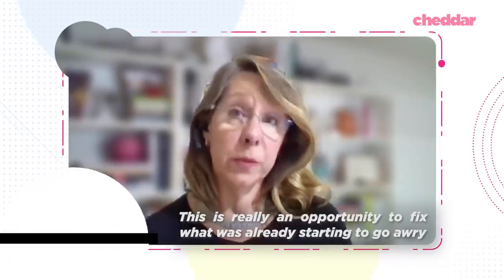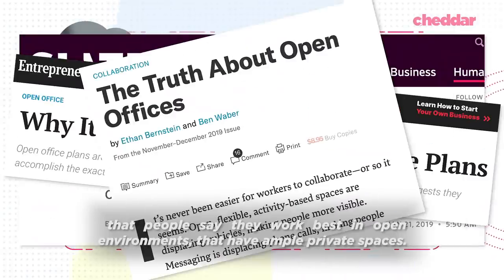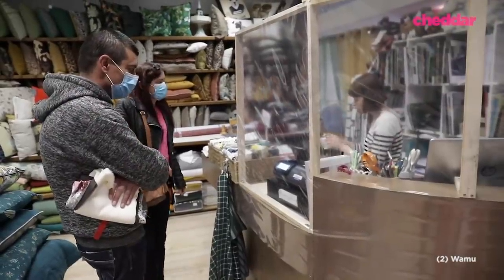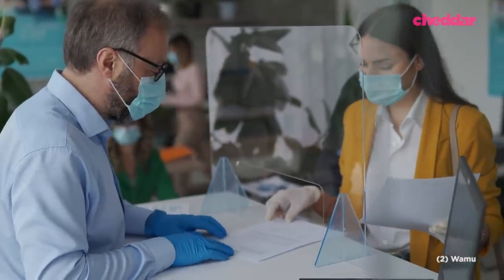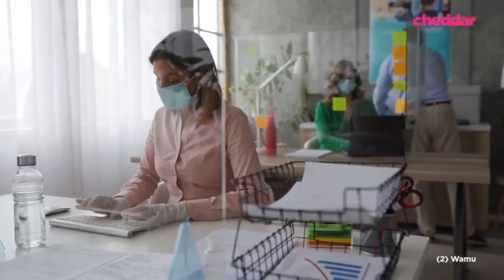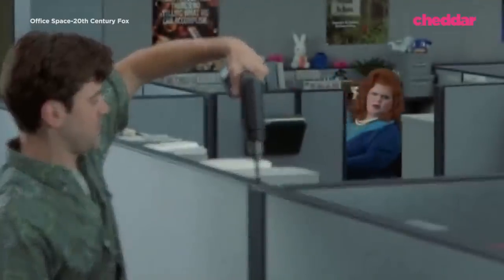This is really an opportunity to fix what was already starting to go awry. People say they work best in open environments when they have ample private spaces. Sneeze guards have been installed everywhere — from banks to grocery stores to fast food restaurants — but they soon could be coming to your office, creating what may resemble a see-through cubicle. These physical barriers aim to keep germs spread low while not entirely reverting back to the almost universally despised cubicle layout.